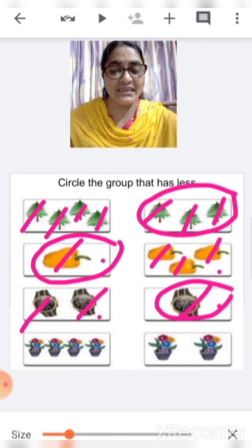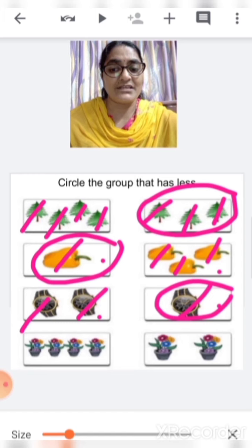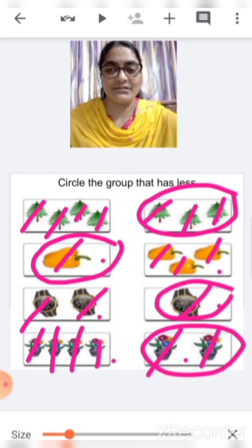Down we can see flower vases with some flowers. Let's count which is less. One, two, three, four — here there are four flower vases. And here, one, two. So which is less — this one? No. This one? Yes. Circle this.